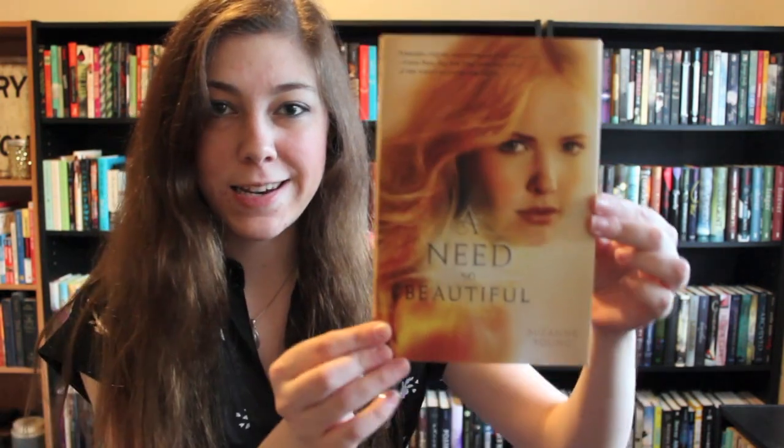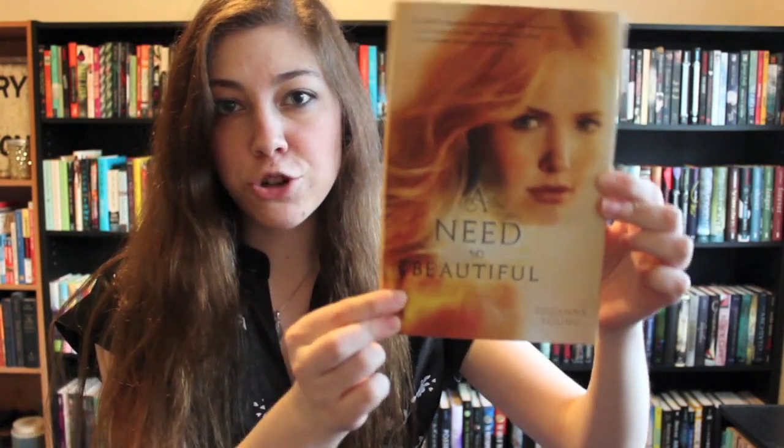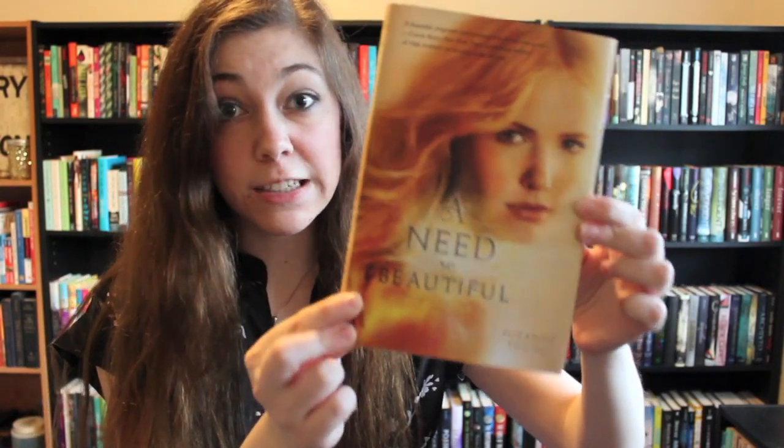Find a book with gold lettering. This was actually a little bit hard, but I picked up A Need So Beautiful, which is a gold-ish book but doesn't really have gold lettering until... I love gold!